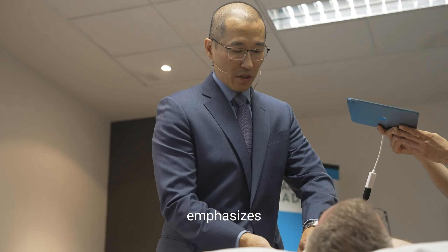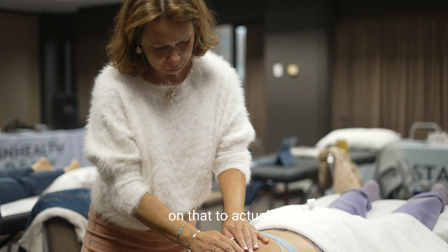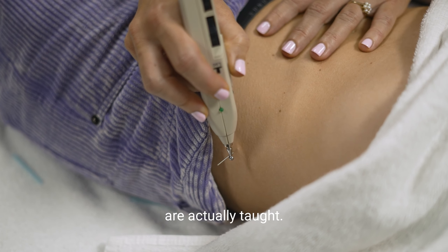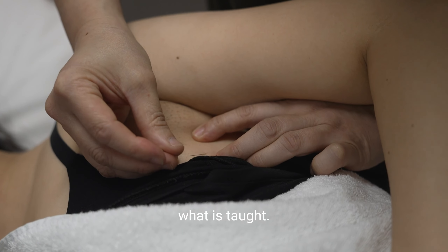Pony emphasizes the importance of palpation. I'm very much a palpatory therapist, so his emphasis on actually feeling things is important — and needling angles are often very different from what is actually taught. Even the length of the needle to access those nerves is very different from what is taught.